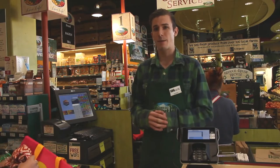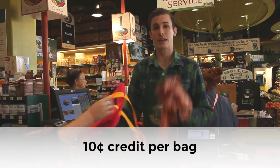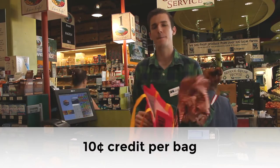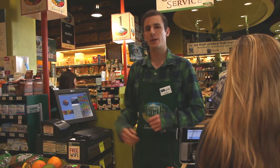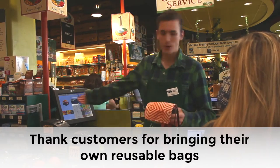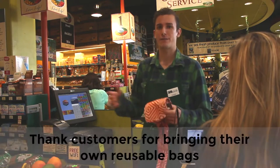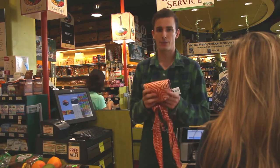Oftentimes you won't have to give a customer a bag because they'll bring their own bags, and whenever a customer brings a bag we give them ten cents per bag. At Down to Earth we love to promote sustainability, and when a customer brings their own bag we like to thank them — say 'hey, thanks for bringing your bag today' or 'your total is $21.95 after your bag credit' — just so they know that we indeed give them a credit for bringing their bag.